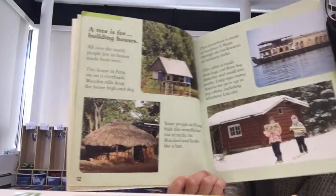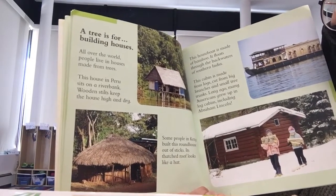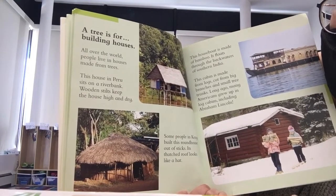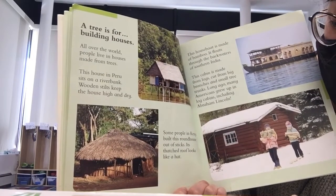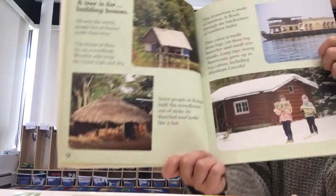A tree is for building houses. All over the world, people live in houses made from trees. This house in Peru sits on a riverbank. Wooden stilts keep the house high and dry. Some people in Kenya built this roundhouse out of sticks. Its thatched roof looks like a hat.